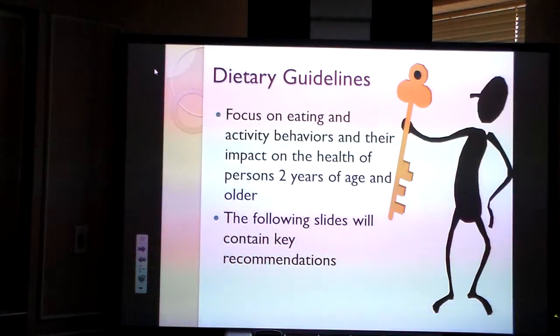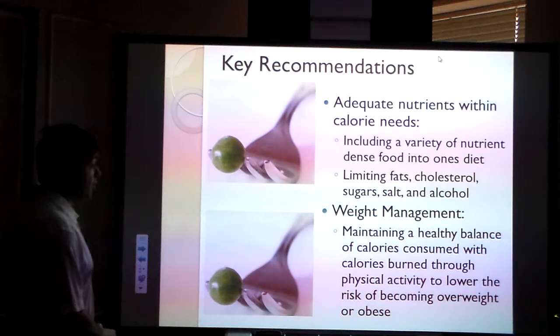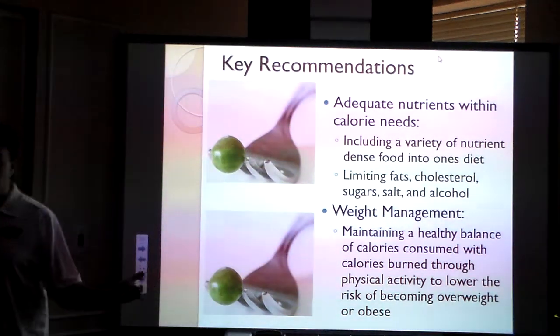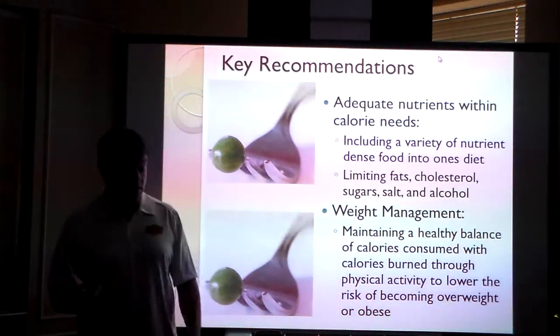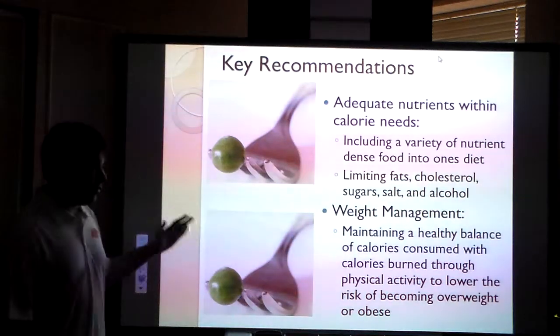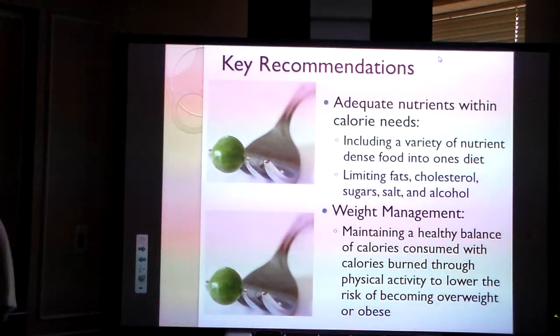We have recommendations that address eating and activity behaviors for people two years of age and older. You have to make sure that nutrients are provided within the calorie needs people have. When possible, limit fats, cholesterol, sugar, salts, and alcohol — obviously you wouldn't provide alcohol in schools, but sugars, salts, fat, and cholesterol are a big deal. Weight management and calorie balance need to be healthy. People from urban and poor environments are more likely to engage in binge eating, meaning calories aren't consistent. Consistent calories help with weight upkeep and avoiding becoming overweight or obese.